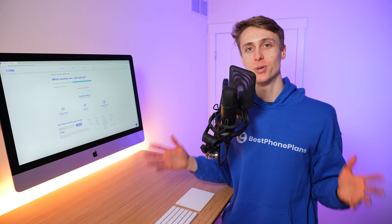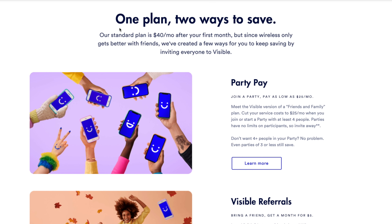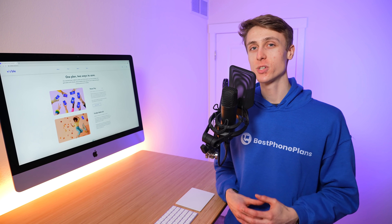The second feature Visible is adding is unlimited members in party pay groups. If we go back to the homepage and scroll down, you can see one plan, two ways to save. The first way is with Visible party pay. For those who may be unfamiliar, party pay is Visible's group discount. It allows you to add up to four members to a single party to enjoy group savings, bringing the cost of Visible's plan down to as low as $25 per month.